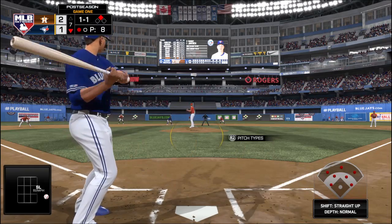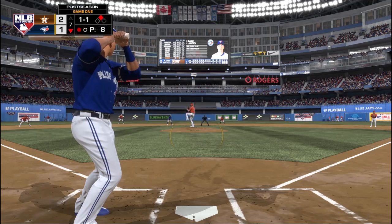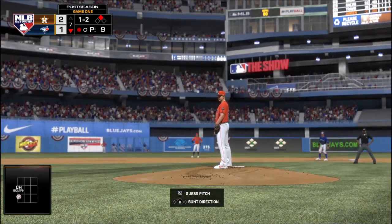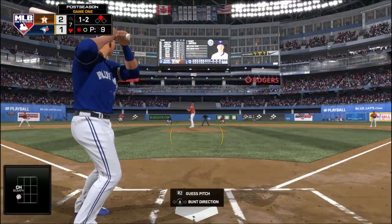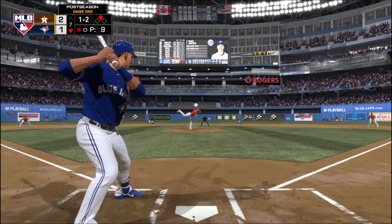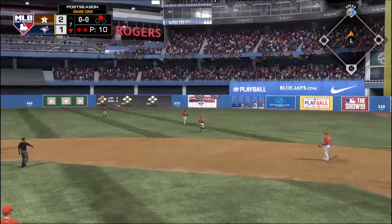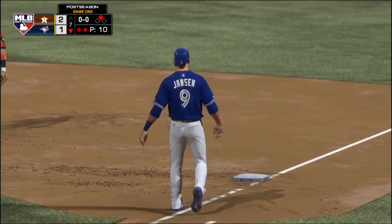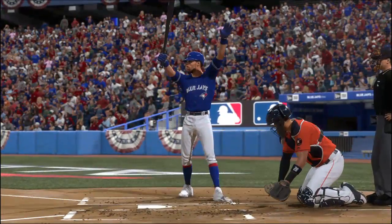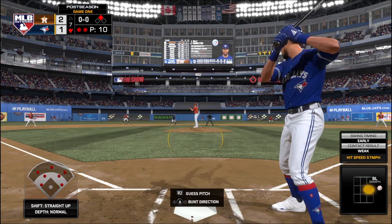Runner at second here with one man out. A one and two count to the Blue Jays' signal caller. Here's the one and two — a swing and he gets him to pop it up. Big out out of the bullpen — catch made, Altuve, and there are two gone now. The center fielder, number six, Billy Hamilton. Now back to the top of the lineup, stepping in, Billy Hamilton. Runner in scoring position with two gone.